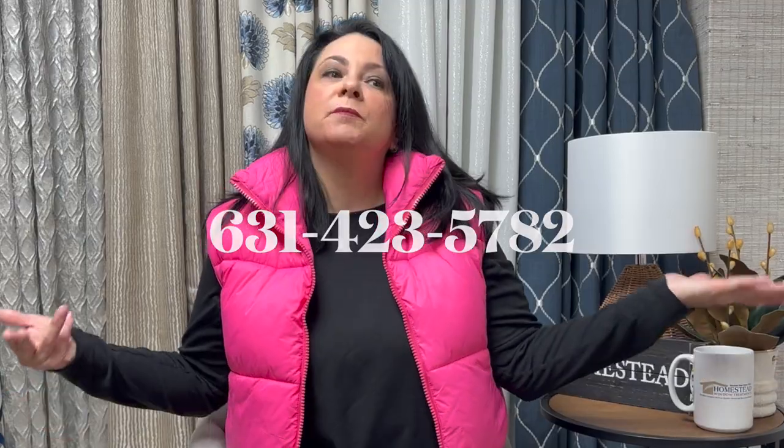If you'd like to set an appointment with one of our designers, just give us a call and we'd love to help you dress your bedroom.